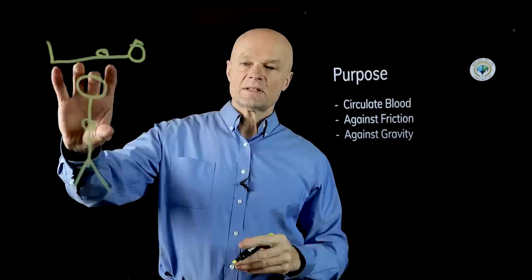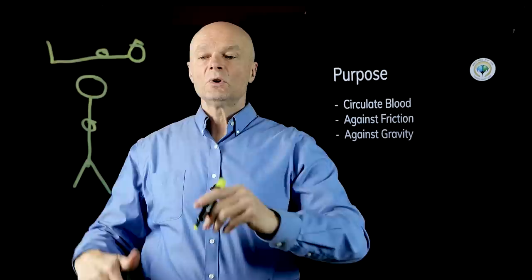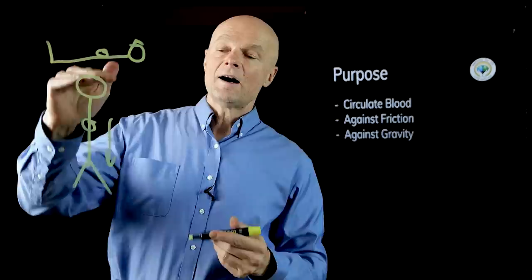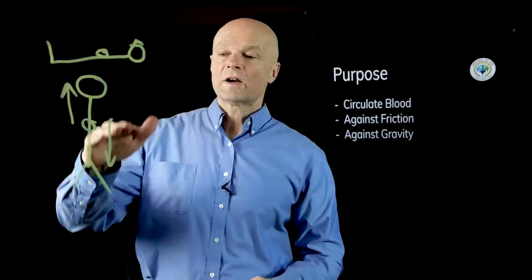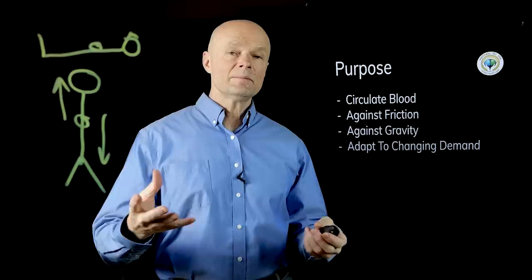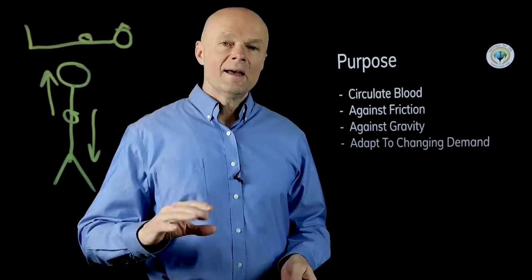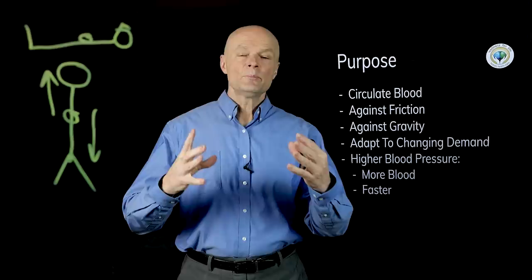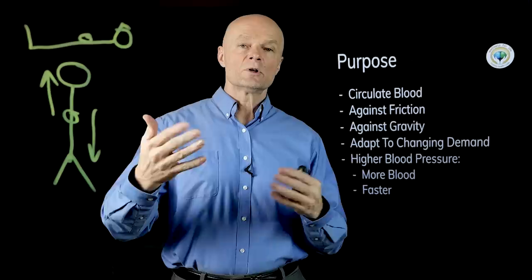But if we are standing up, the heart is typically about a foot to a foot and a half below the brain, and gravity tends to pull all of the blood into your feet. Now we need pressure to get it not just back up to the heart but from the heart up to the brain — both friction and gravity to overcome. We also need to adapt to changing demands: sometimes we need more blood delivered and sometimes less. Higher blood pressure means we're moving more blood and moving it faster.